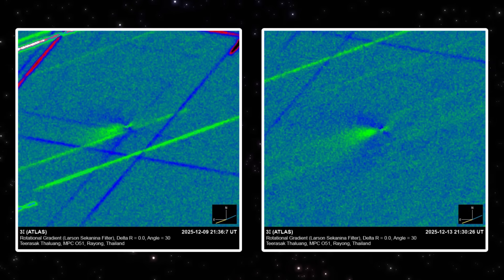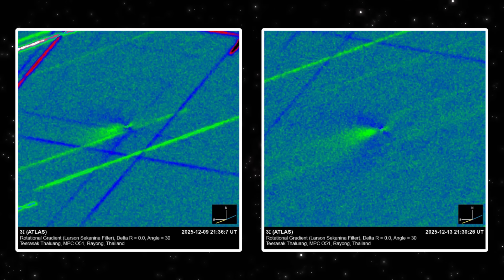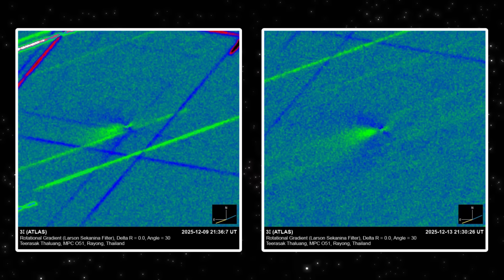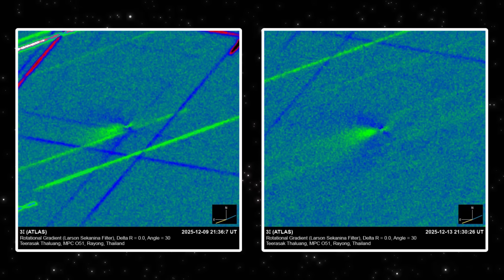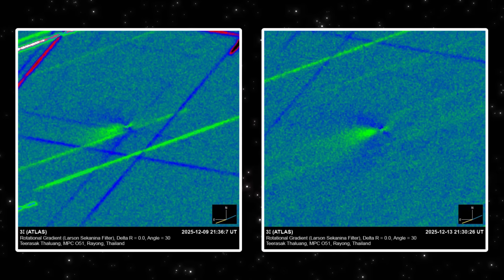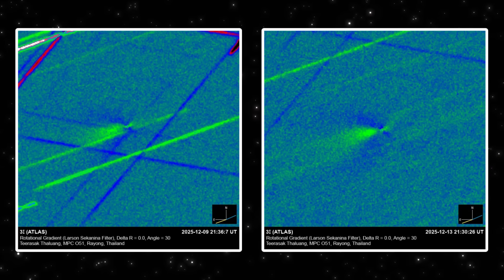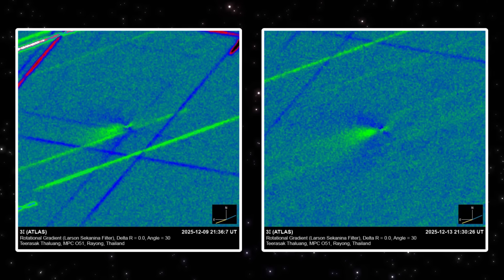Now put these two side by side. On the left, you're seeing the rotational gradient from December 9th. On the right, the same processing from December 13th. Same observer, same filter, same technique. And yet the structure has changed. The forward feature on the 13th is tighter, brighter, and more concentrated. The core looks more active, not more diffuse. Instead of spreading out, it's sharpening. That's the key point. Over just a few days, this object isn't fading into noise — it's organizing. The geometry is becoming clearer, not messier. When independent frames taken nights apart evolve in the same direction, that's not random variation. That's a real physical change in the source.